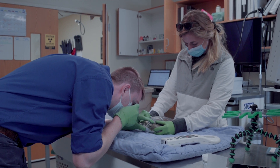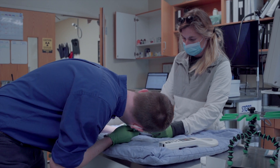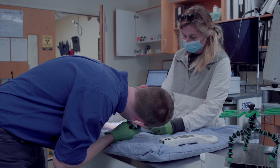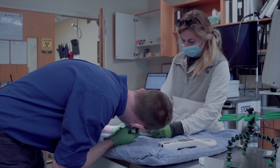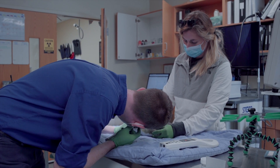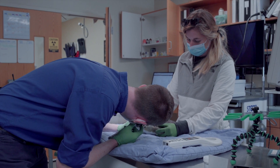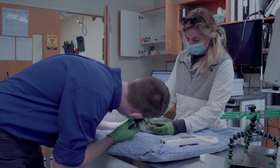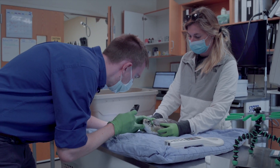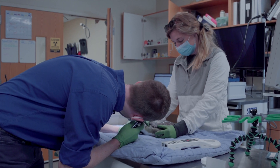The parameters we've been checking on a regular basis are their weights — making sure they're going up, which this guy has been, albeit a bit slower than the rest — and then a packed cell volume and a total protein. There are some values that we want to crest before we're okay putting them out there, and so far he has not gotten there. He is increasing, it's just much slower than everybody else.